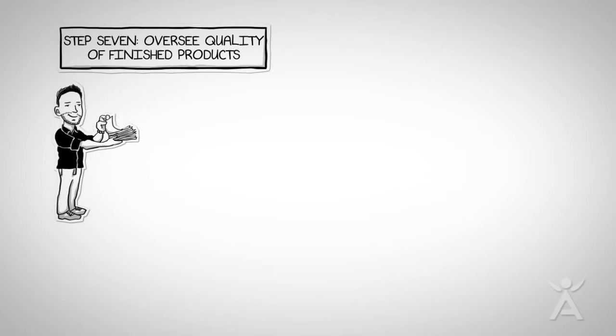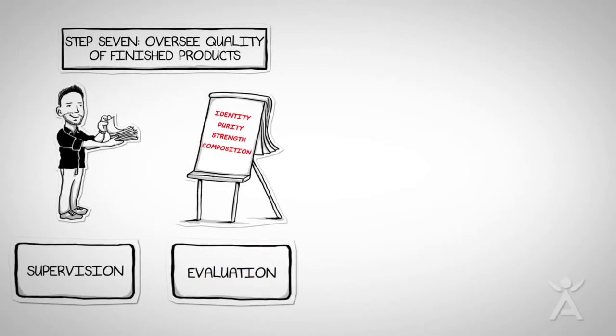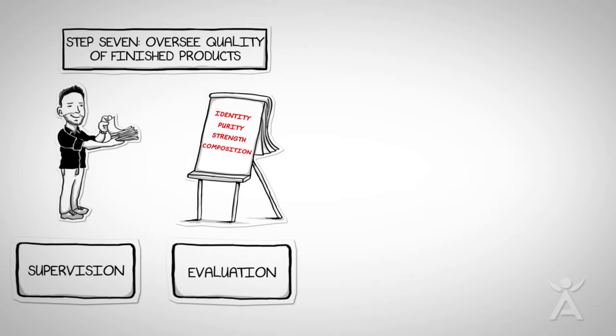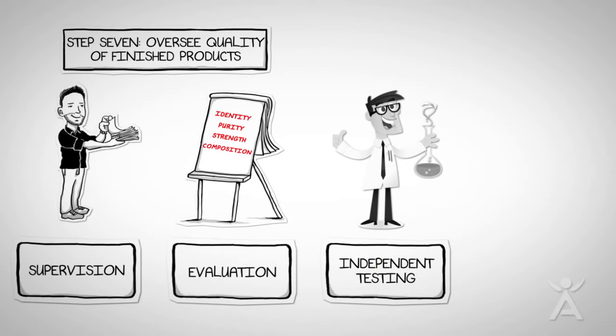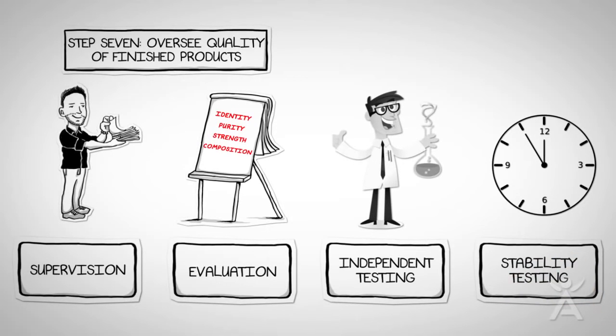Step 7: Isagenix oversees finished product quality and compliance. This involves supervision of testing methods used by manufacturers, evaluation of identity, purity, strength, and composition of the final product, independent third-party testing to make sure what's on the label is actually in the product, and stability testing to confirm the quality of the product is sustained for extended shelf life.